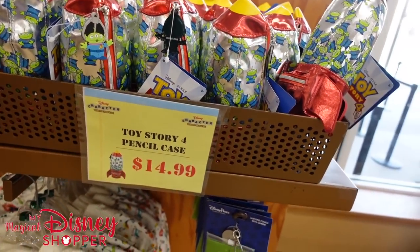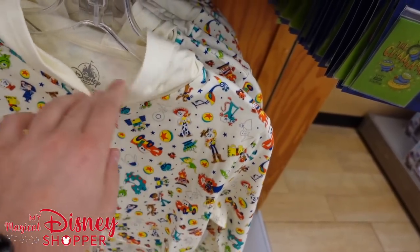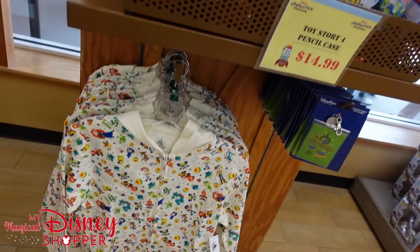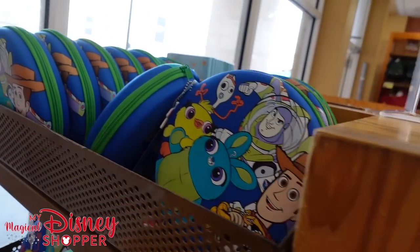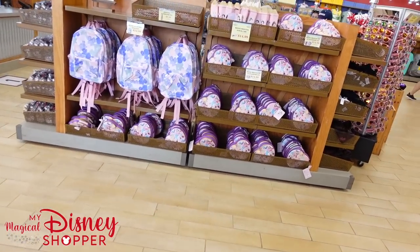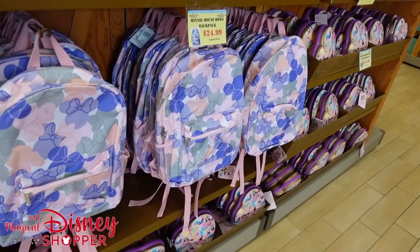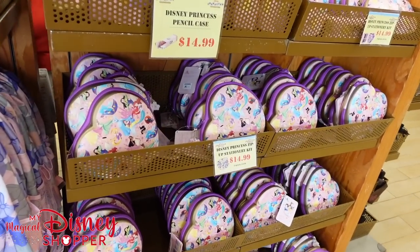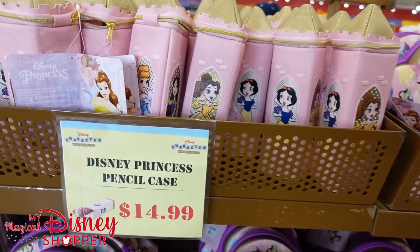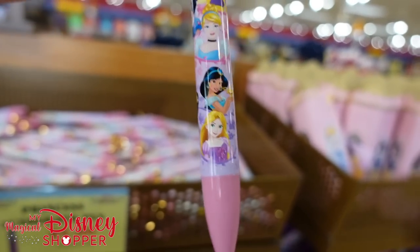These pencil cases are at full retail right now — $14.99, not discounted; they were discounted for a long time but went back up. One explanation we've heard is that there's not a lot of stuff cycling out of the parks right now, so things have gone up in price to keep items on the shelf. Some people blame personal shoppers, but there just isn't much merch coming through. The stationary zip kits are $10 off at $14.99. The pencils are full retail at $14.99, but the princess autograph pen is $2.99, down from $7.99, with all the princesses on it.